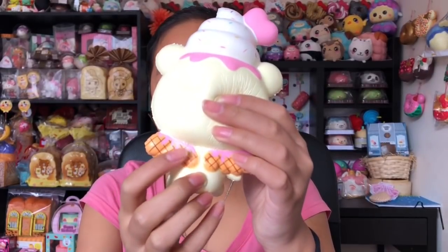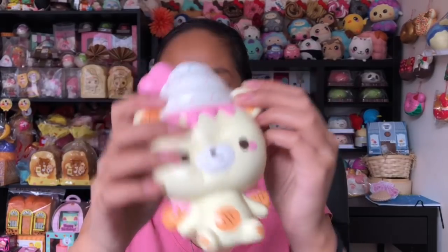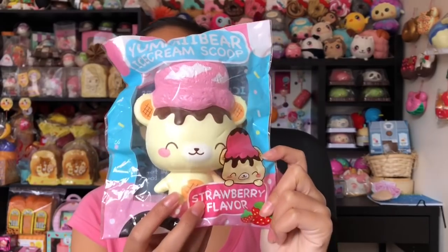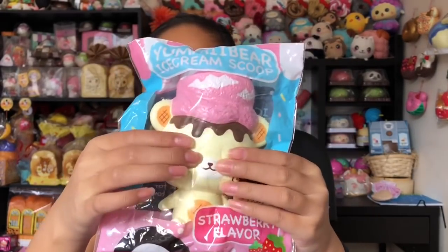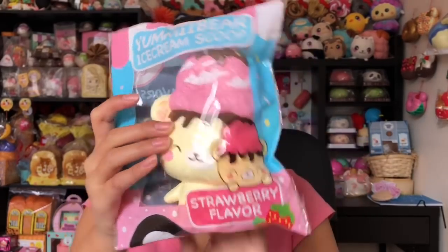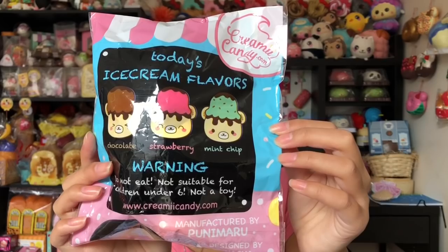It kind of has a few defects on the bottom but that's totally fine. I did get this package about two weeks ago but I was way too busy to film. Next we have this yummy bear ice cream scoop mascot and this is so cute. I got the strawberry design — so squishy — and on the back it has other flavors. It's so cute, I love the packaging.